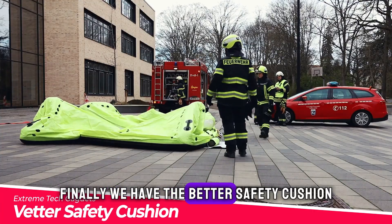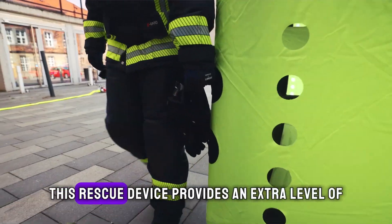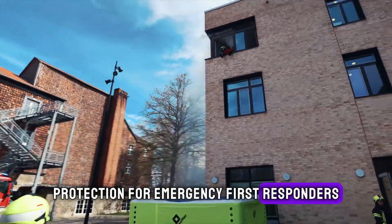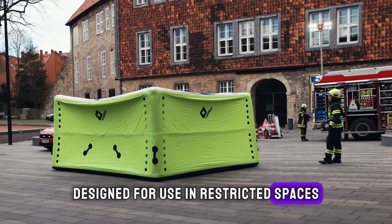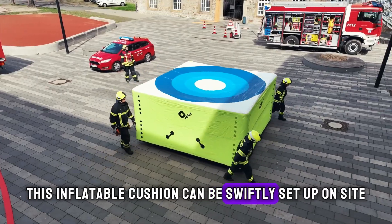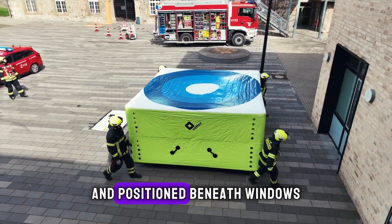Finally, we have the Vetter Safety Cushion. This rescue device provides an extra level of protection for emergency first responders. Designed for use in restricted spaces inaccessible to ladders, this inflatable cushion can be swiftly set up on site and positioned beneath windows.